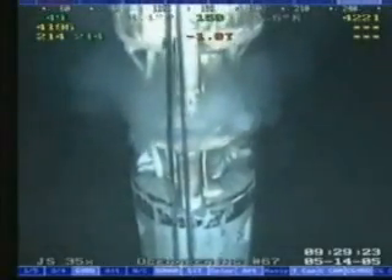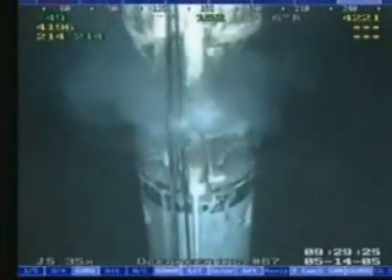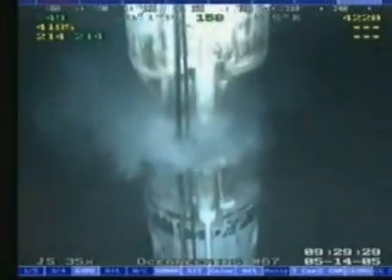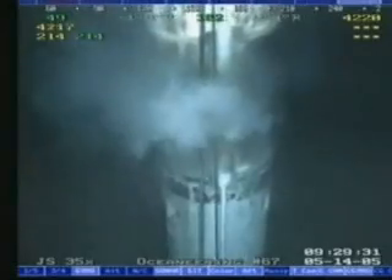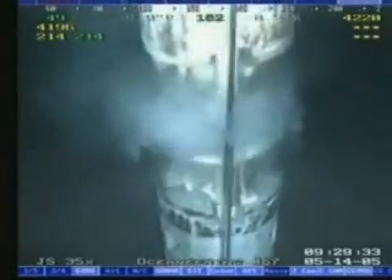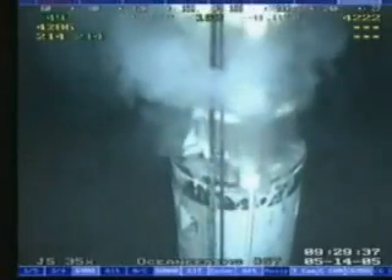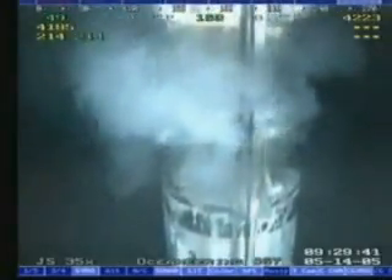This shows a leaking choke line connection on a drilling riser in the Gulf of Mexico. The riser length was 5,700 feet and the leak was located at 4,700 feet. Here, dye can clearly be seen exiting from both the top and bottom of the choke line connection at a measured rate of 8.5 gallons per minute.